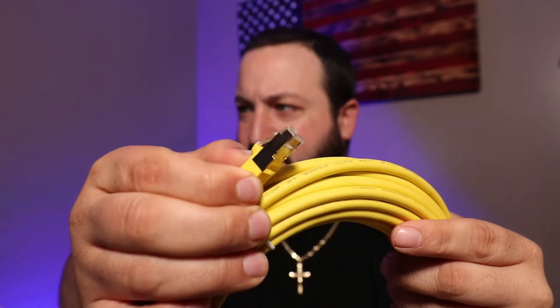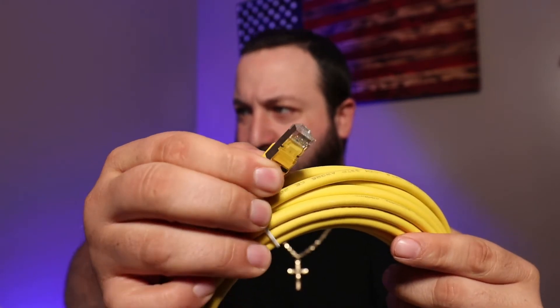You can see the gold connections. These are on the higher end side as far as wiring is concerned. It's a Cat 8, which is currently the best that you can get right now.